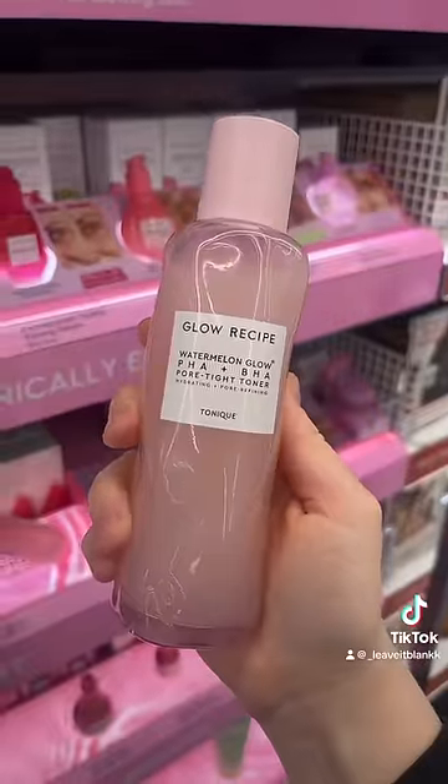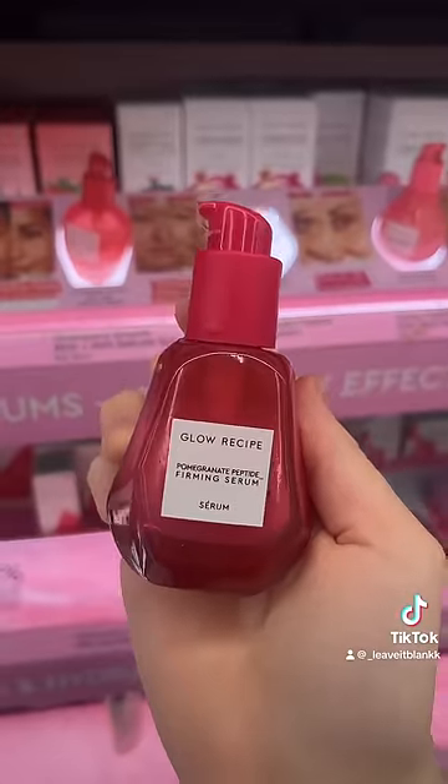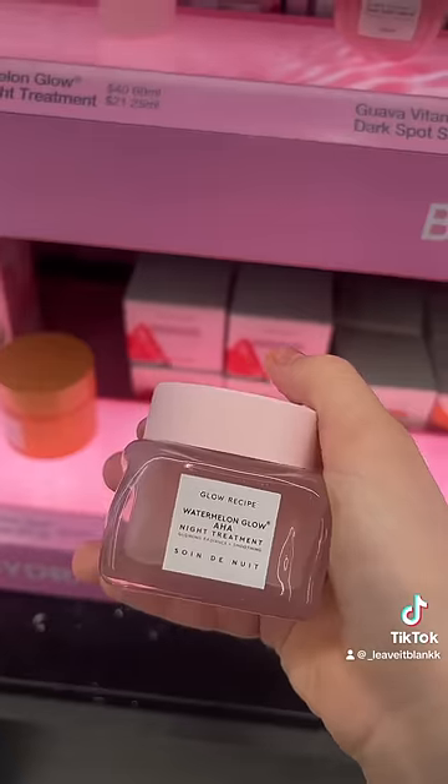Now, things you should stay away from: everyone's favorite toner — this is exfoliating. If you're 10 to 12 years old, you do not need to be exfoliating. I wouldn't really recommend this either — it has vitamin C and is exfoliating. This one is used for firming and tightening, which you do not need. This is exfoliating, and so is this, and I'm not really sure about...